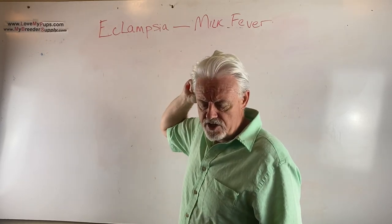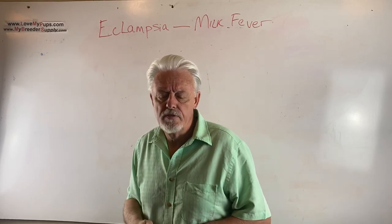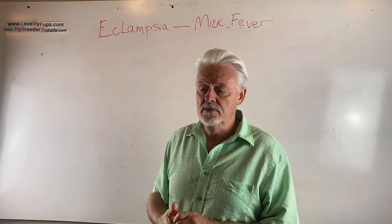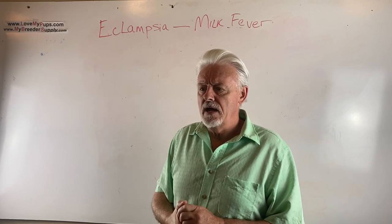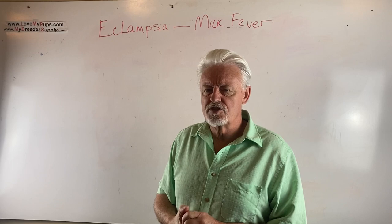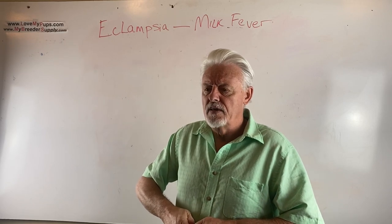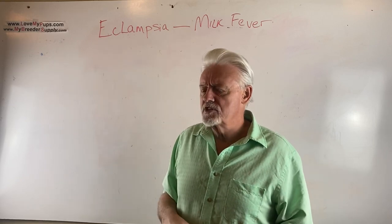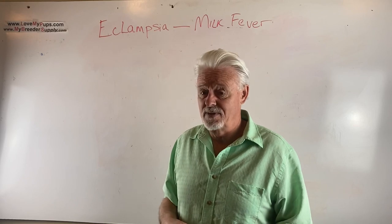So I had a conversation just yesterday — somebody called me up with a problem with their mum. Their dog just had a litter a few days ago and they were having some problems with tremors and stiffness in the dog. Immediately I thought this is probably eclampsia, and they'd been to their vet and the vet had said, oh, we'll just kind of monitor this over the next couple of weeks. And I thought to myself, that's the wrong answer completely.